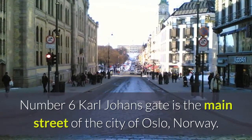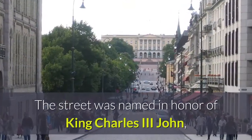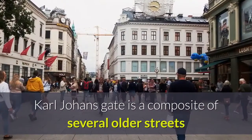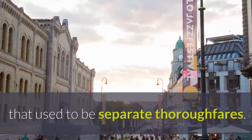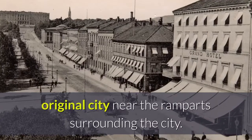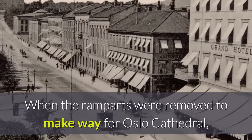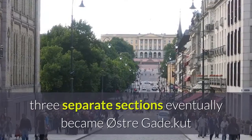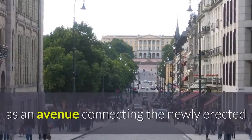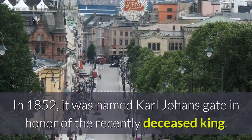Number six: Karl Johans gate is the main street of the city of Oslo, Norway. The street was named in honor of King Charles III John, who was also King of Sweden as Charles XIV John. Karl Johans gate is a composite of several older streets that used to be separate thoroughfares. The eastern section was part of Christian IV's original city near the ramparts, and the wider western section was built during the 1840s as an avenue connecting the newly erected Norwegian Royal Palace with the rest of the city.